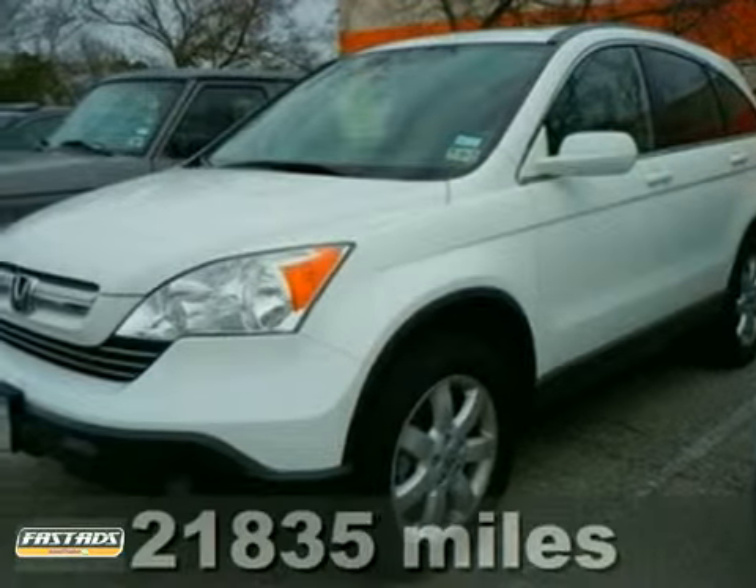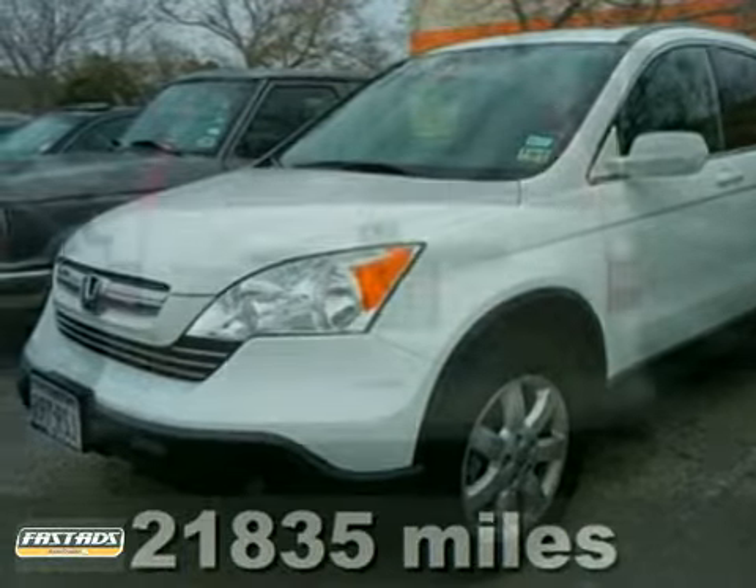Are you ready for a Honda? What a price for a 7. Right SUV, right price.